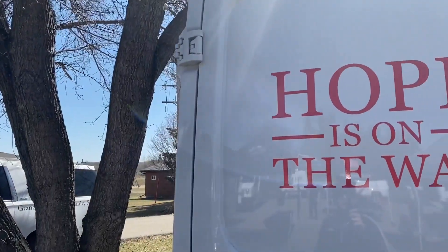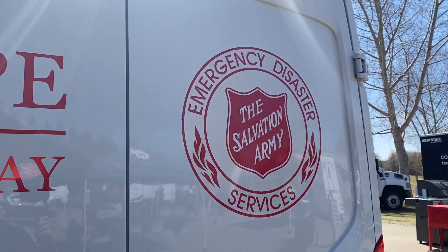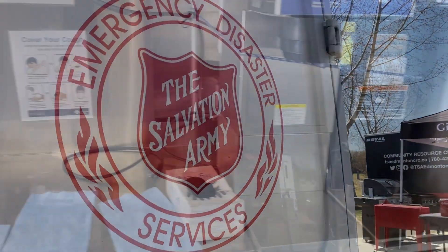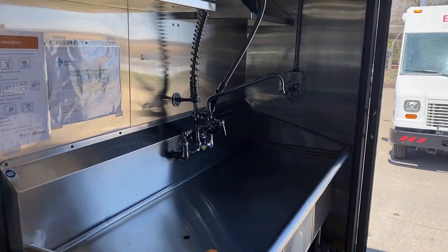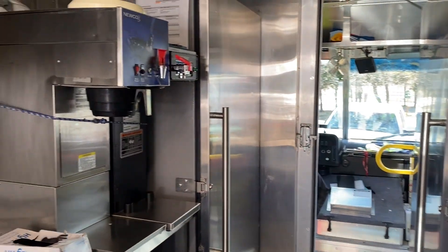We're getting training done and we're also having our equipment on standby, double-checking, triple-checking. This is a way for me to look at the equipment, make sure that it is job ready for the disaster season, which is starting right now and will probably go through the summer into the fall.